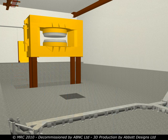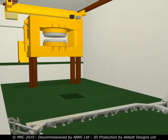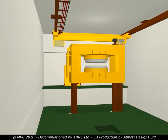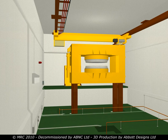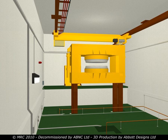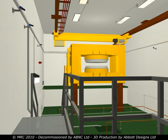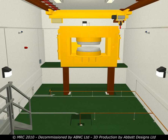The vault was then refurbished to a standard suitable for long-term storage of the remaining cyclotron yoke. Installations included sump pumps, lighting and observation cameras. Finally, a new access platform was installed. The project was completed with no lost time accidents or reportable incidents.